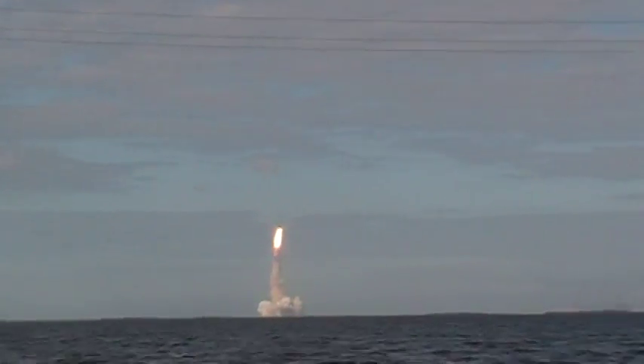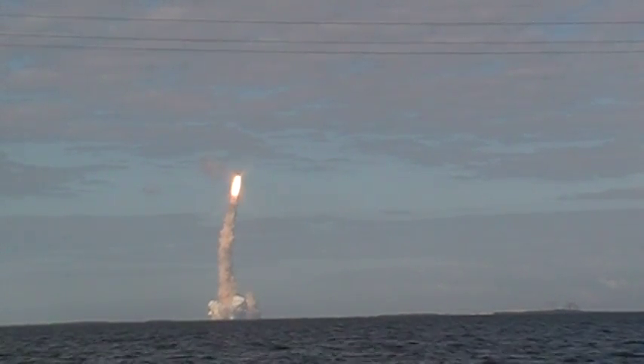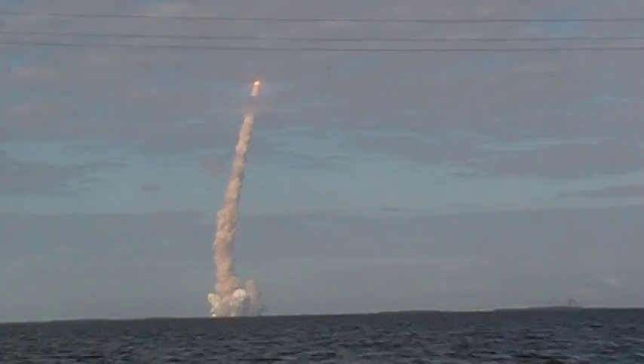Liftoff. Liftoff of Space Shuttle Atlantis. Atlantis on its resupply flight to the International Space Station. Clear of the tower.